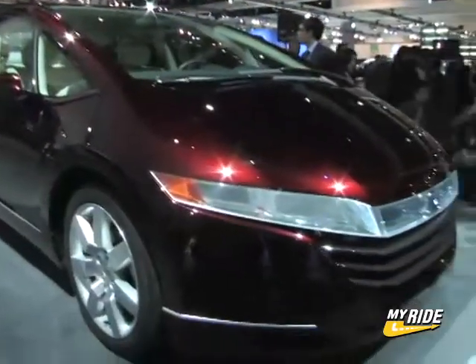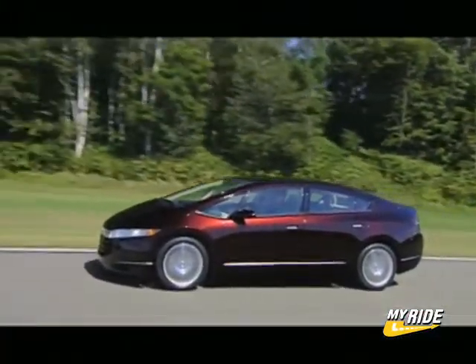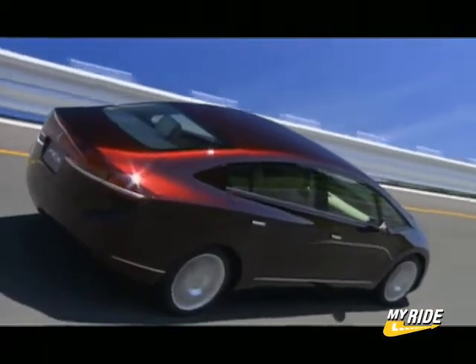As an auxiliary power source, the FCX concept also carries a compact, high-efficiency lithium-ion battery, contributing to increased power output and a more compact power plant. These efficiency improvements give the vehicle a travel range of approximately 270 miles, a 30% improvement over the current FCX.